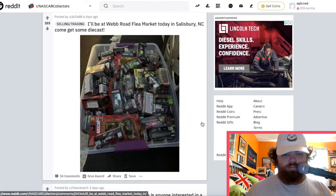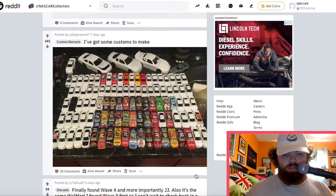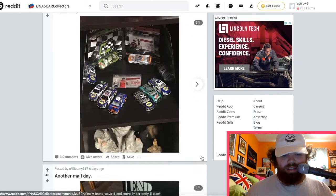A big box of cars. Custom diecasts — people make custom diecasts; they're crazy like that. People are awesome with that stuff.